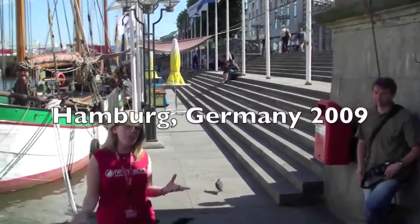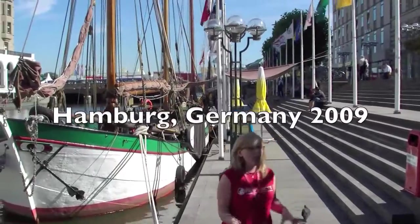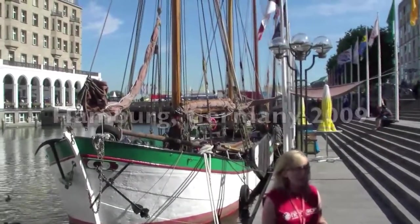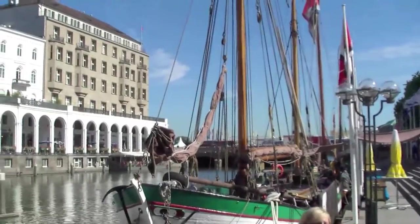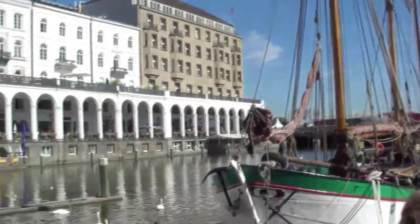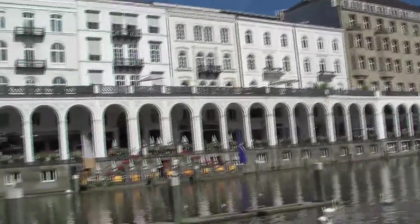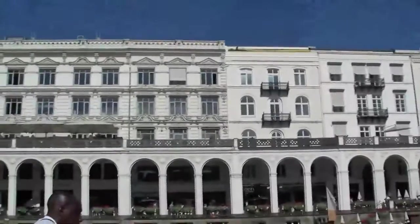Hamburg has grown so much but has also endured quite a lot of hardship. In 1842, there was a fire in Hamburg. This fire destroyed a quarter of the city — it was so bad. As we go throughout the tour, if I ask you what happened to a building, nine times out of ten you're going to say it burnt down in the fire of 1842. Got that? Fire 1842.